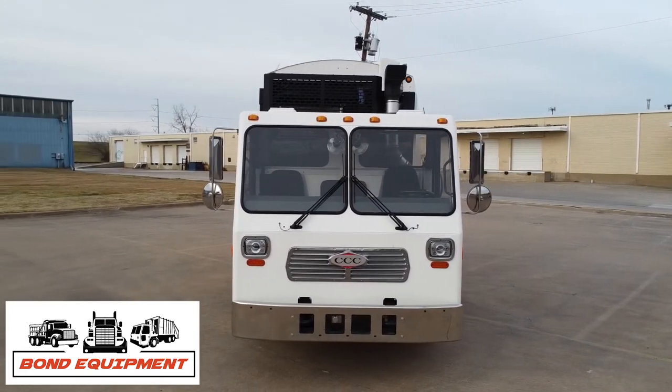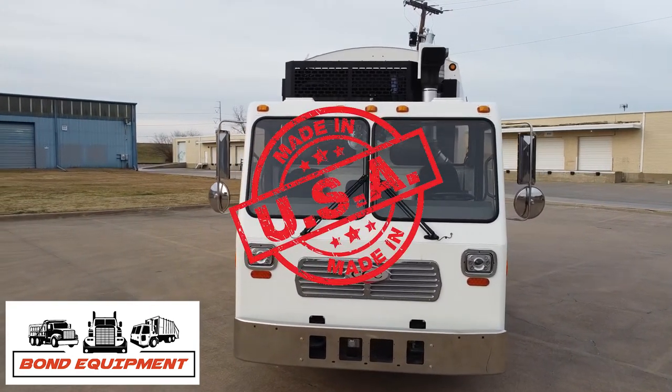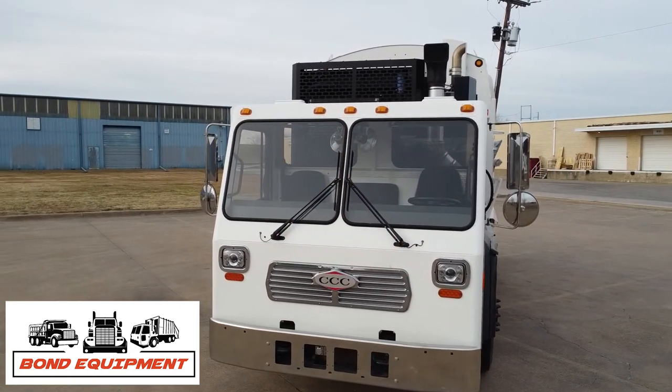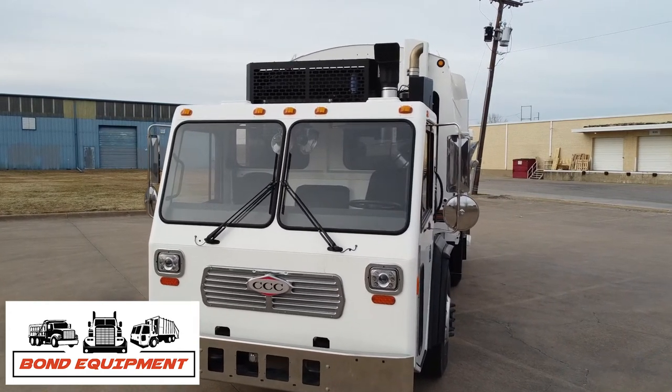Our CCC L&T all-steel-fabricated Severe Service Cab Shell, made in America, has enough room to comfortably seat three people with seatbelts in all front-facing seats. The cab-over design, combined with large flat-glass windshields, allows for better street visibility immediately in front of the cab.